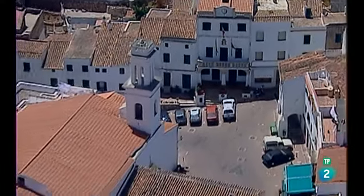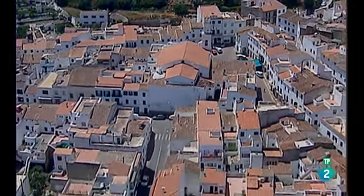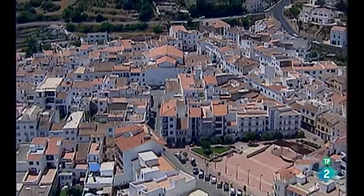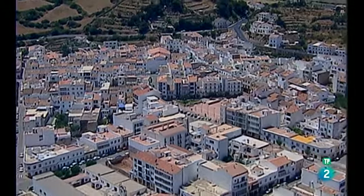Ferrerías es una localidad de origen medieval. Las calles de la zona antigua nacen y se articulan alrededor de la iglesia de San Bartomeu. Es la localidad situada a mayor altitud de la isla, además de ser un importante centro industrial. Al igual que en otras poblaciones de Menorca, Ferrerías organiza en verano mercados que ofrecen todo tipo de productos artesanales.